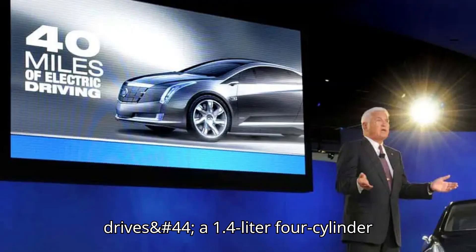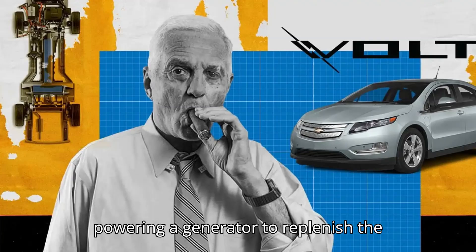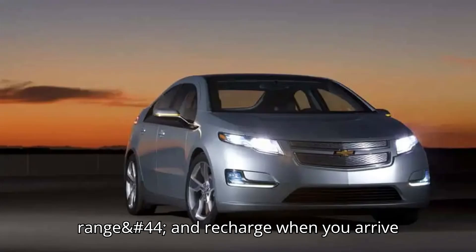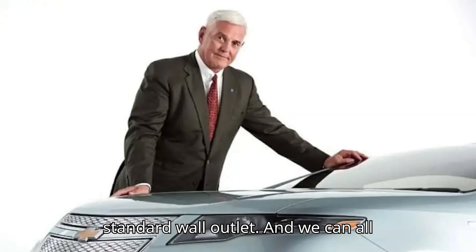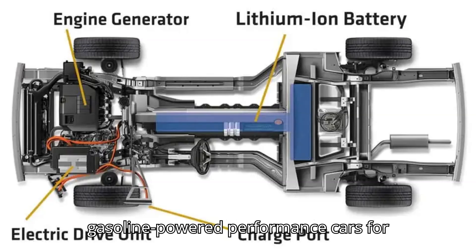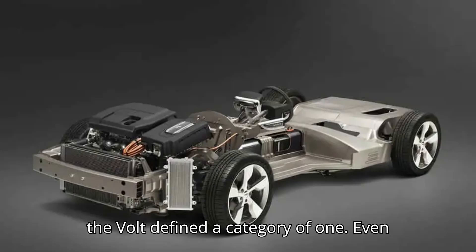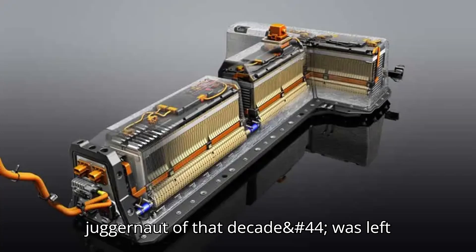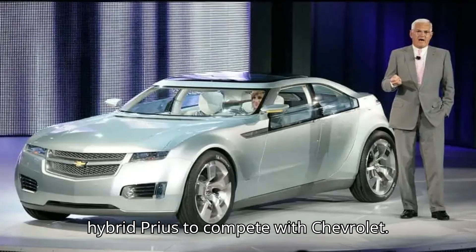On longer drives, a 1.4-liter four-cylinder gasoline engine would kick in, powering a generator to replenish the battery. You could refuel at any gas station, never worry about battery range, and recharge when you arrive back home, all while charging with a standard wall outlet. And we can all thank an auto executive who helped deliver some of America's fiercest gasoline-powered performance cars for bringing it to life. When it debuted, the Volt defined a category of one. Even Toyota, the indomitable hybrid juggernaut of that decade, was left scrambling to throw together a plug-in hybrid Prius to compete with Chevrolet. That's exactly how Bob Lutz wanted it.